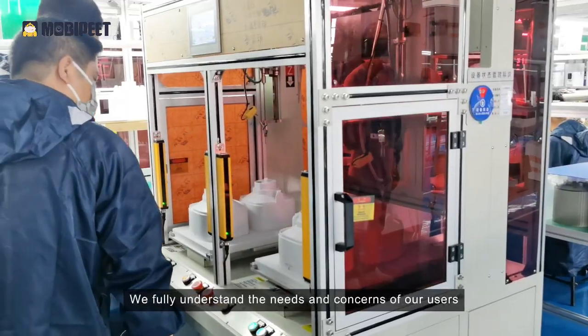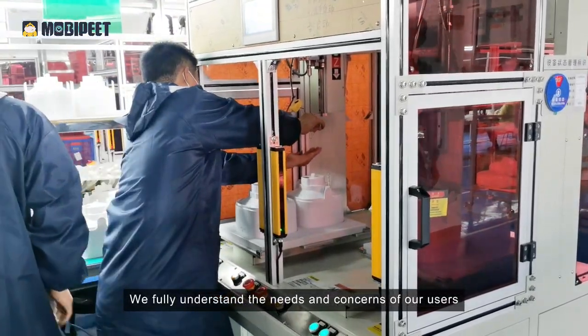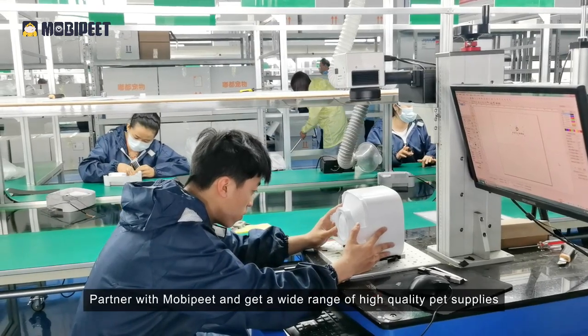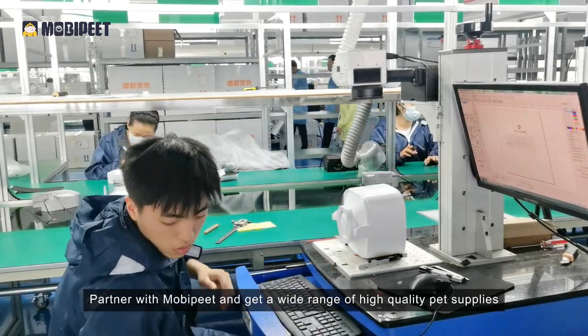We fully understand the needs and concerns of our users. Partner with MobiPet and get a wide range of high-quality pet supplies.